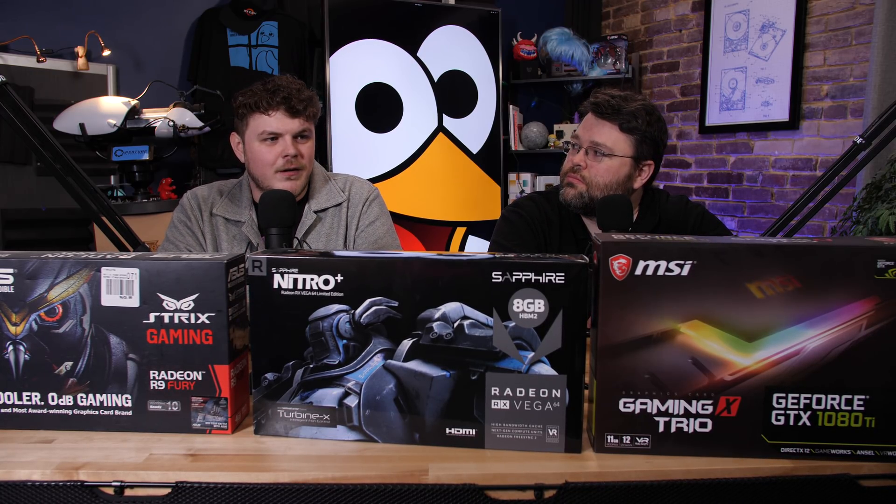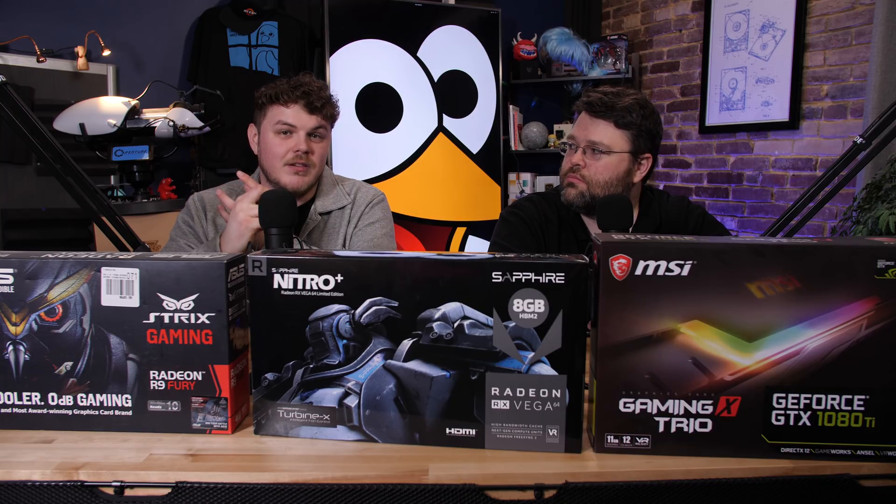Things are exciting in the world of Linux gaming in terms of driver updates, testing, and all sorts of craziness. We've got some different graphics cards that we've been testing. It's been pretty interesting to try these different cards. I put them through a gamut of three games: Bioshock Infinite, Rocket League, and Civilization VI.